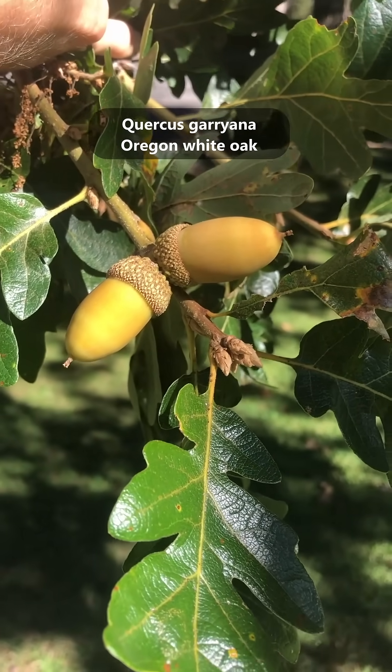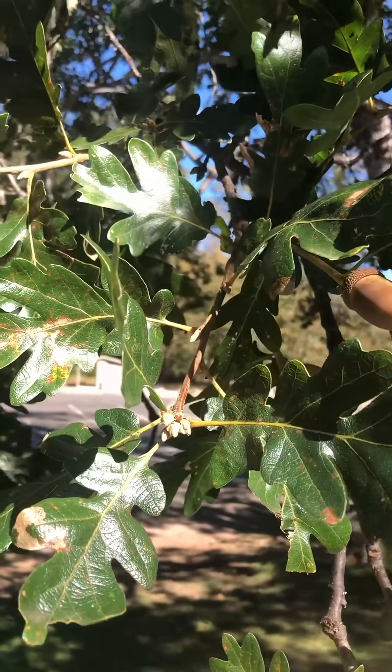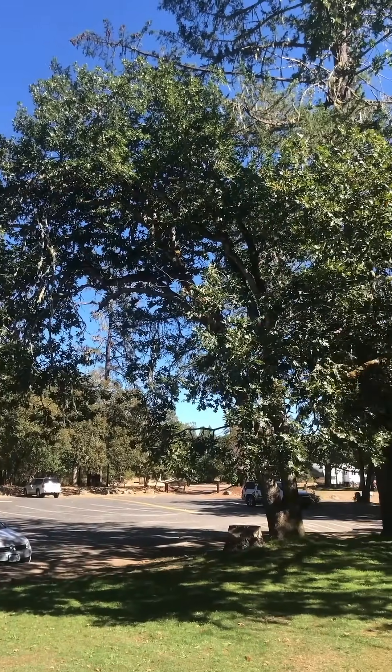This is Quercus garyana, the Gary oak or the Oregon white oak. This is really my first time out on the west coast, in Oregon and northern California. Gary oaks are pretty common here. Much like most other oak species, the Gary oak is a keystone species in much of its native range.